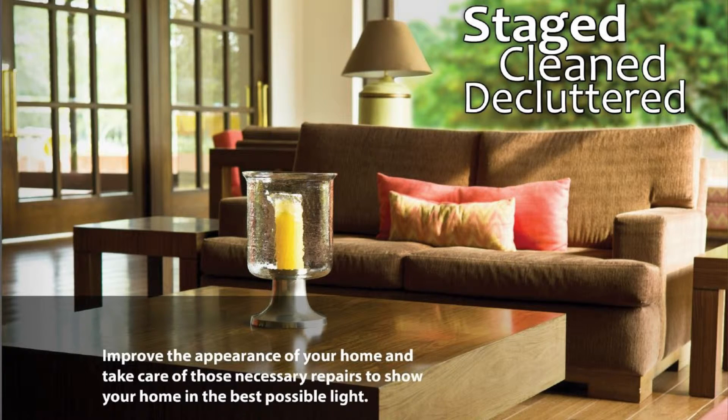Once you've made any repairs and improvements, cleaned and decluttered the house, it's time to stage your home. Staging a home properly will create a warm environment and a spacious feel so the potential buyer can envision living in your home and how their belongings fit there.